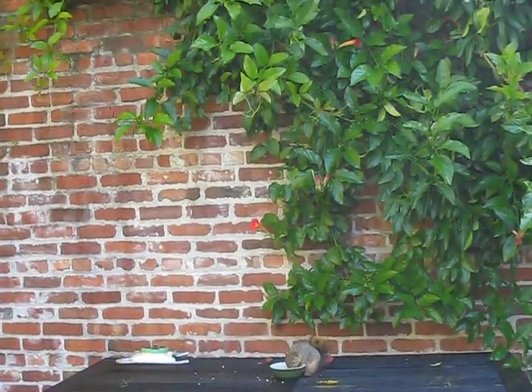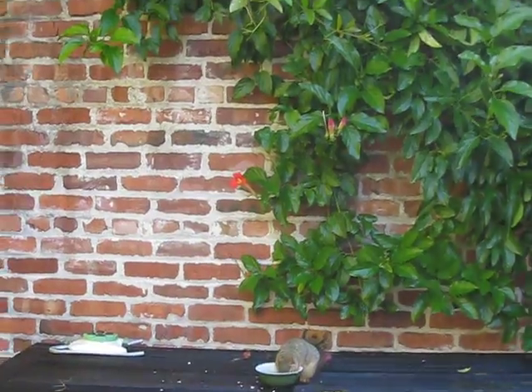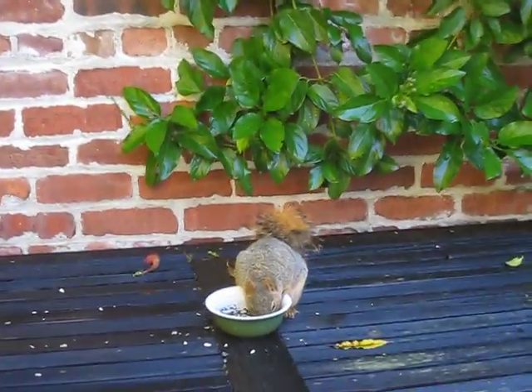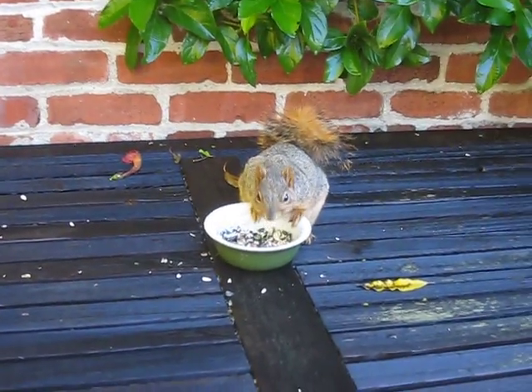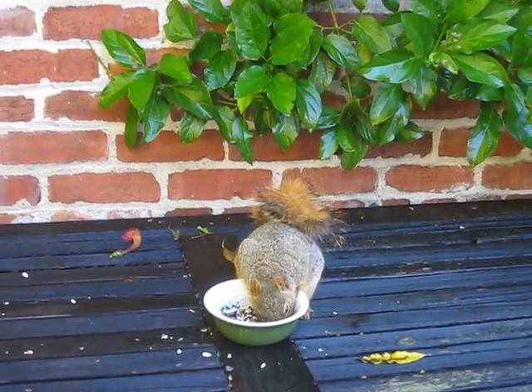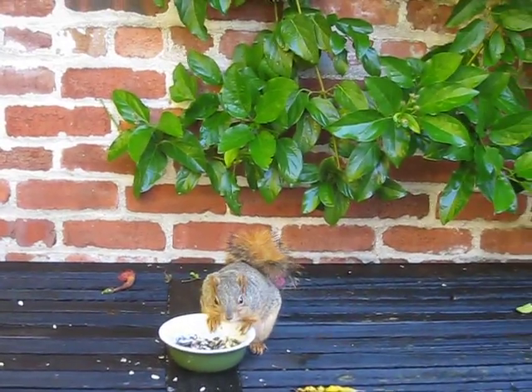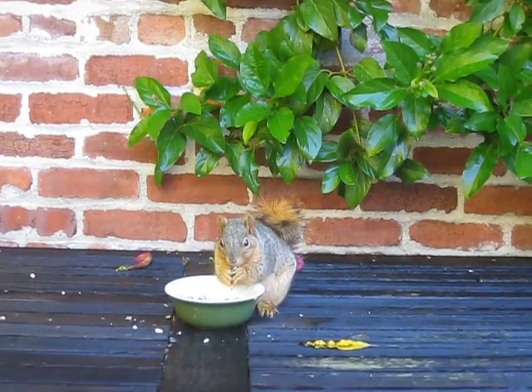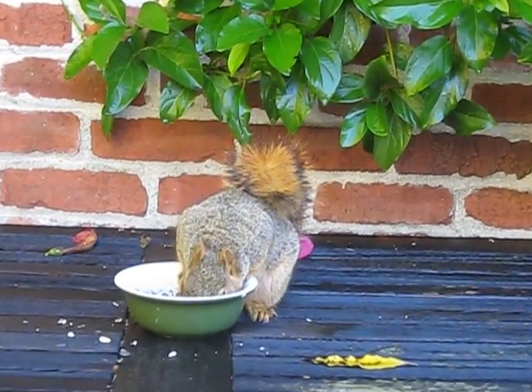This is the dominant squirrel. That's why I think it's the mom, because this one gets to eat all the stuff that's in this bowl and keeps all the other squirrels away. Hi, Mom. Hello. Stand up so that Elise can see if you're the mama squirrel.